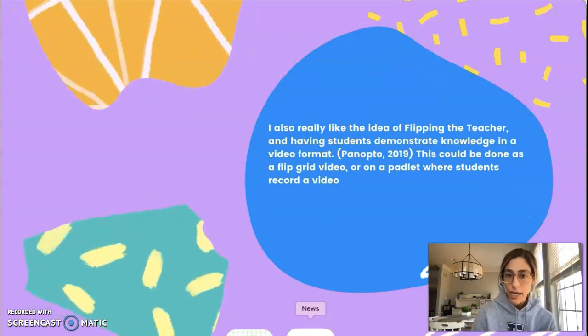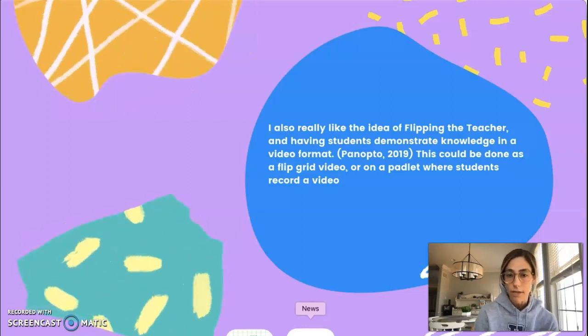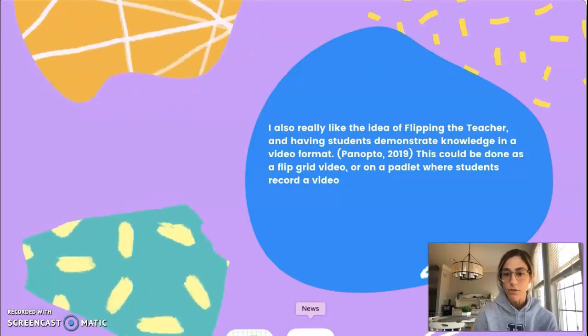I also really like the idea of flipping the teacher and having the students demonstrate knowledge in a video format from the same article and website, and this could be done as a flipped grid or a padlet where students record a video.